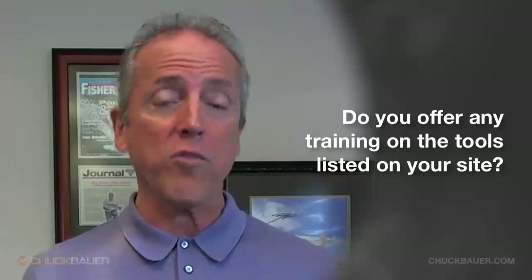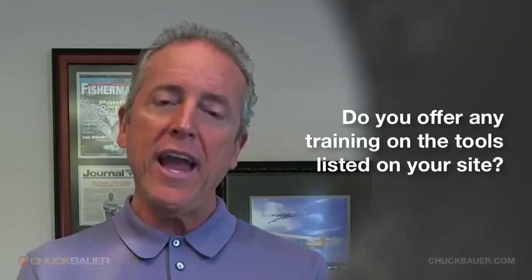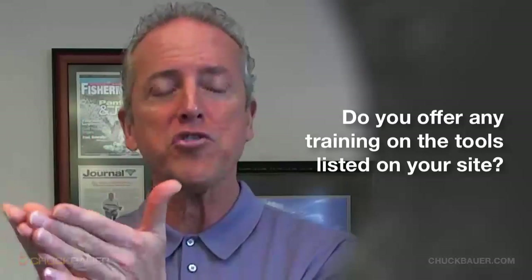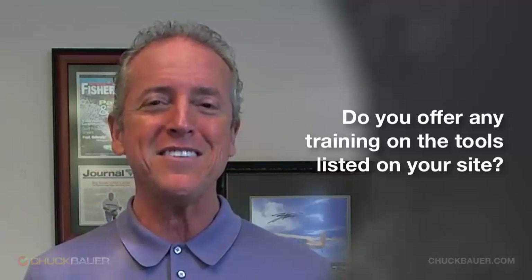We do make a recommendation of a company here in Dallas that does a lot of our products worldwide, but it's your choice of who you use. The whole point is we'll teach you what tools you need, how to put the basic shell of those tools together, and how to hand them off to a graphic artist who can do a professional job.